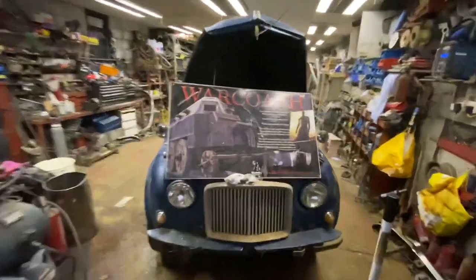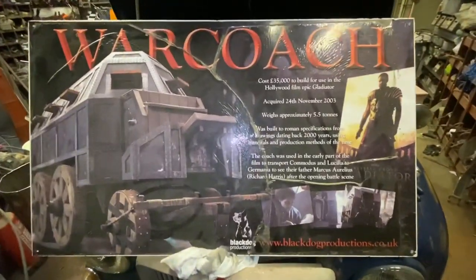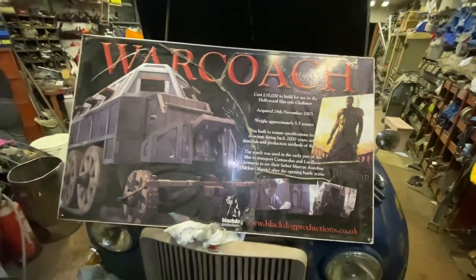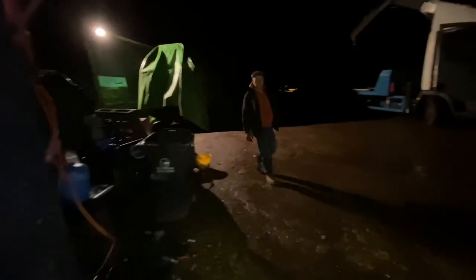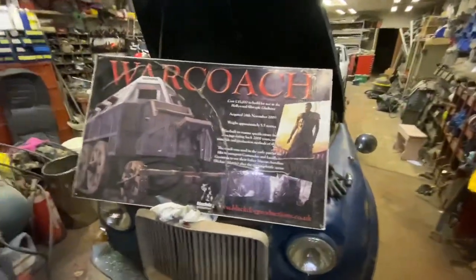Well, I think an Airbnb it's going to be. Where do you want to sleep? This is what we've been doing. Walk coach — it cost £35,000 to build it. 2003. £35,000 to build it, but that was probably, well, it was a long time ago — 18 years ago.